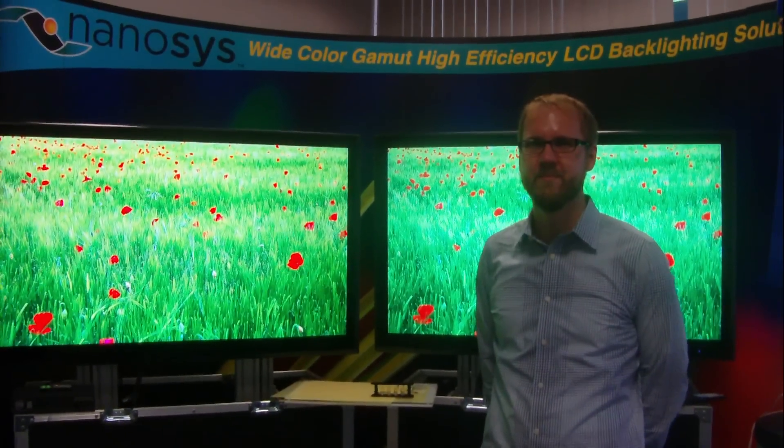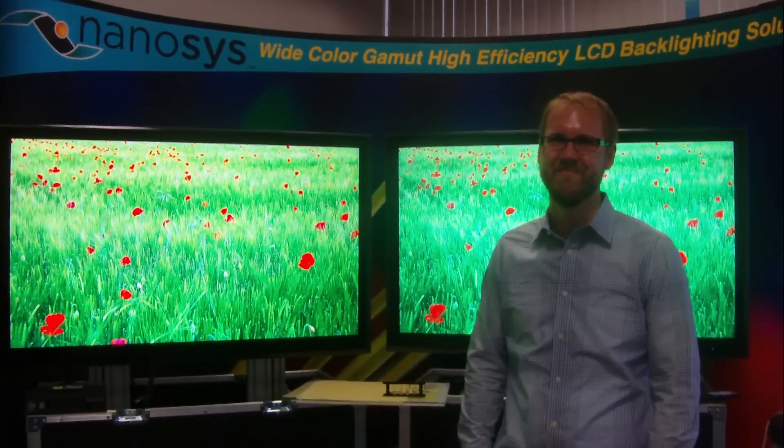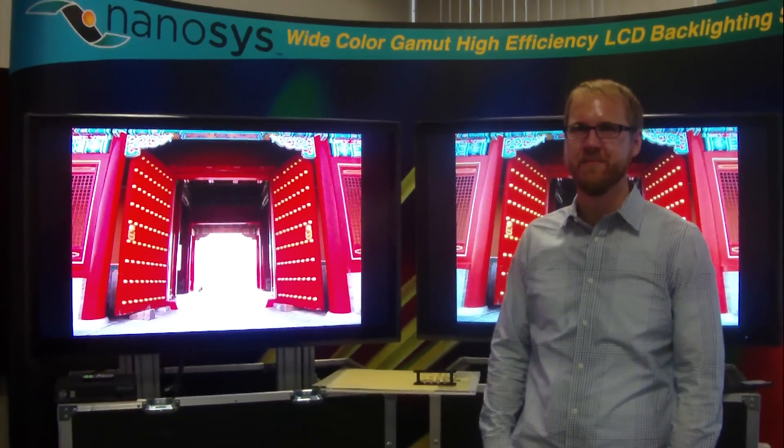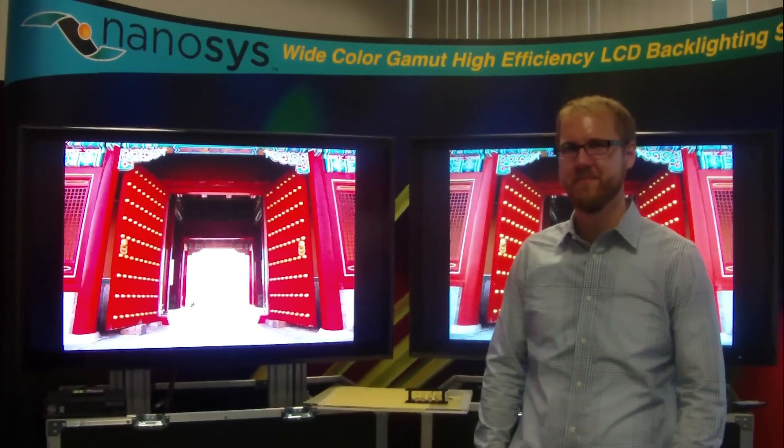Hello, this is Dean Tagaji from AdventureBeat. I'm here with Jeff Urich from NanoSys. How are you doing? Good. So we have some interesting technology for the color of TVs here. Can you tell us about it, Jeff?